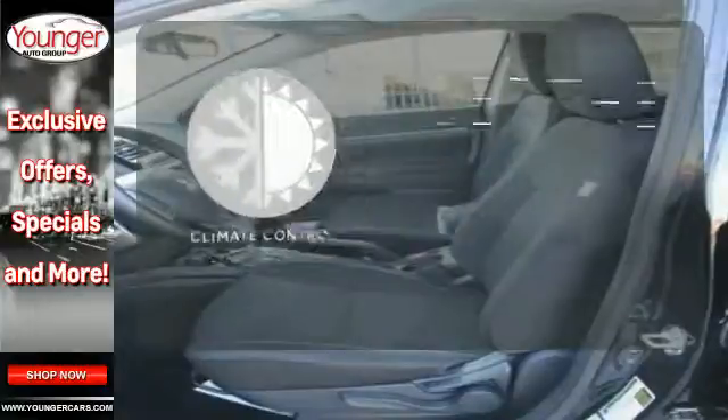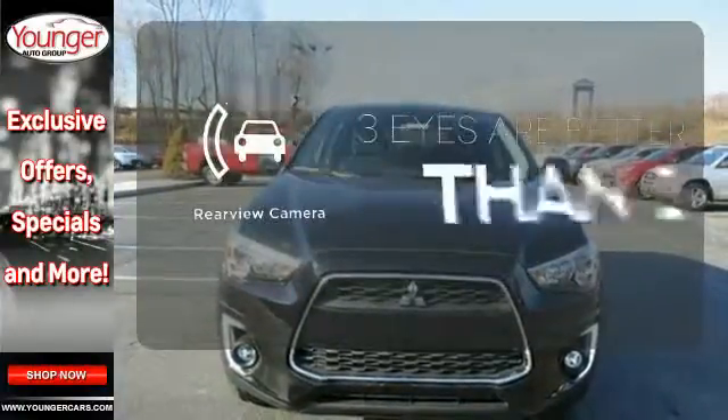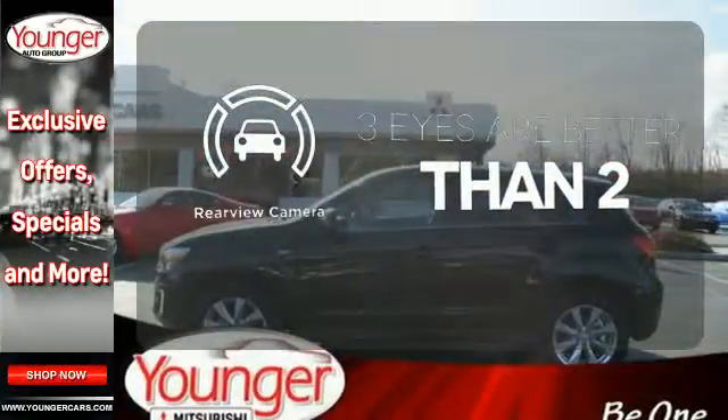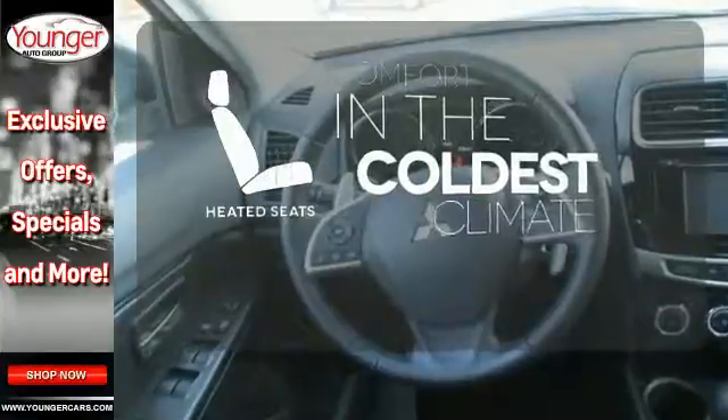The climate control lets you set the temperature exactly where you want it. The backup camera gives you a clear picture of what is behind you. The heated seats keep you comfortable no matter how cold it is.